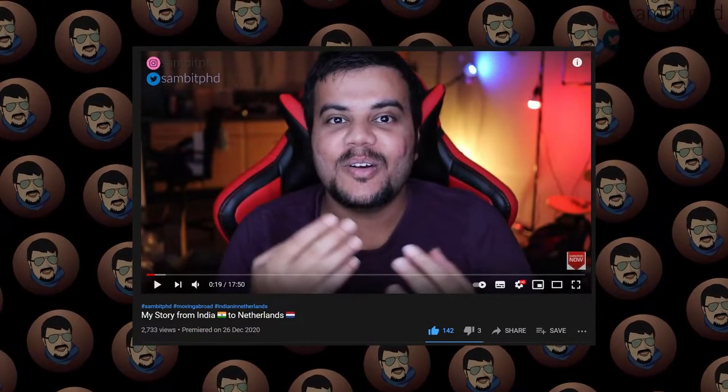Hello everyone, let's start with the much-awaited video. I hope everyone is doing well. After I made my monthly salary video and my journey from India to Netherlands, many of you asked me to please make a video...